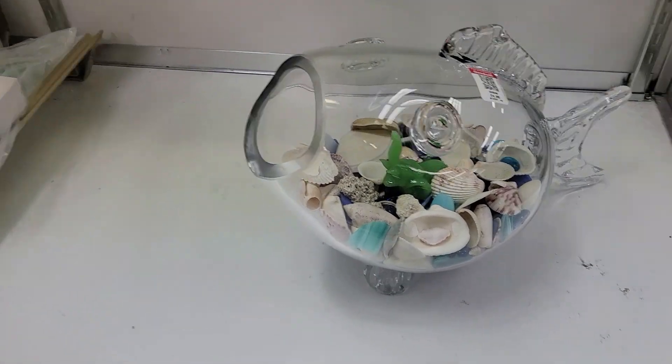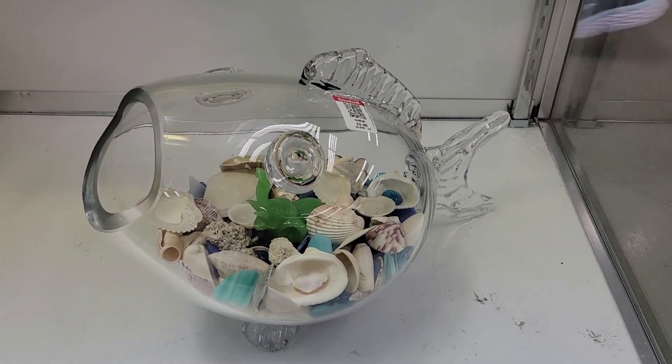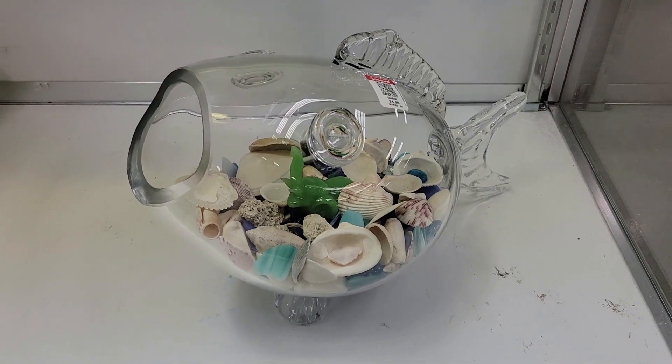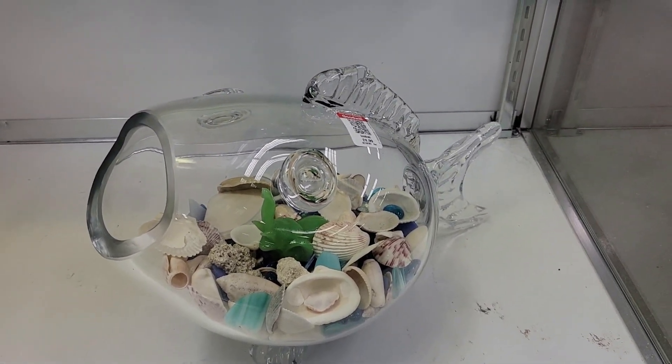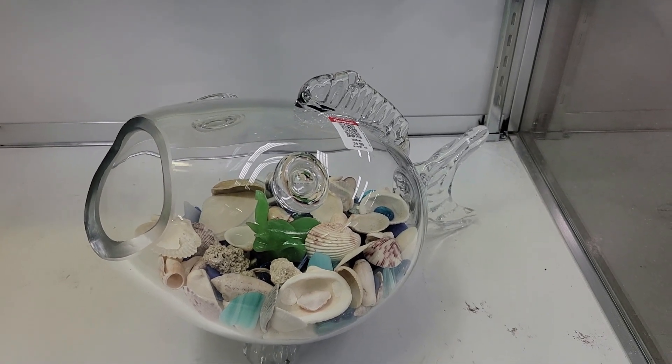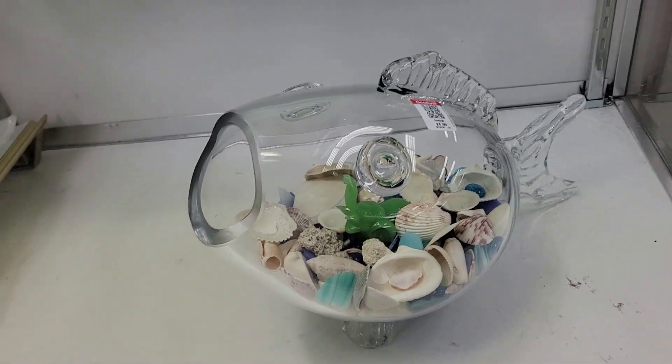Check it out — it is one of my fish pieces for twenty-five bucks. It's got all kinds of shells and jazz in it. I love them, but I only buy them for six to ten dollars. I have like eight or nine of them. It is pretty cool though. Off we go.